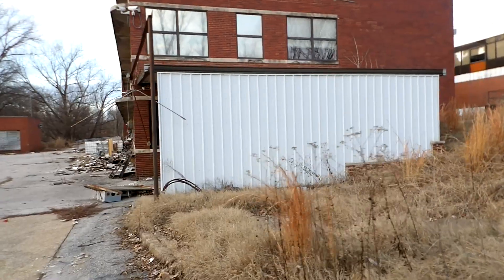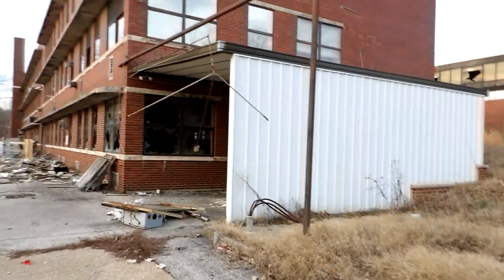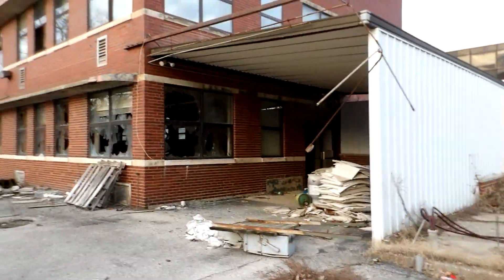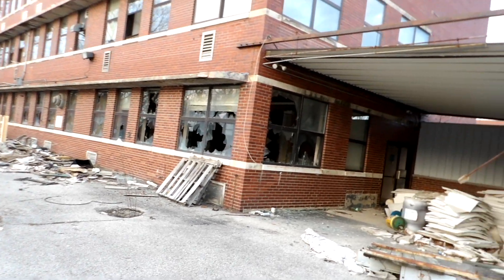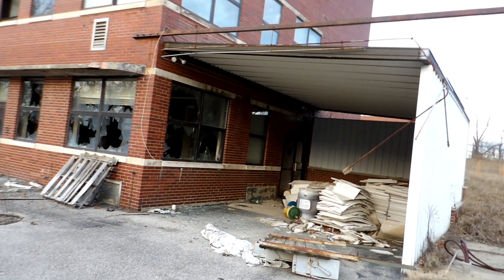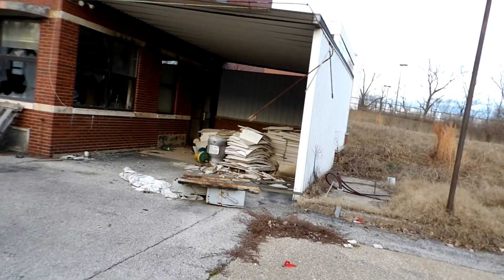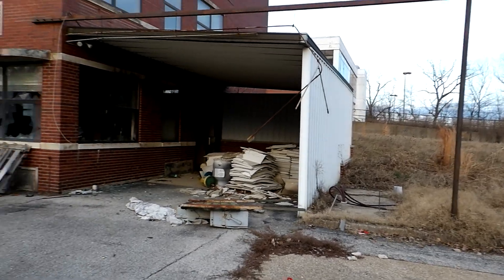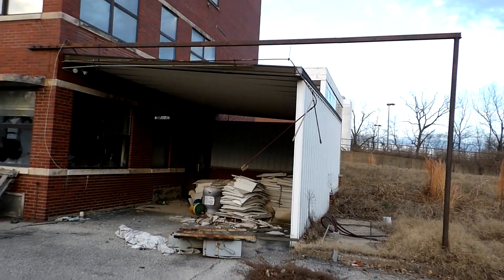I believe this was the original hospital, then they added that on. This was built in like '45, I was reading, and they added that on in the mid-60s. And I think it was open until '99, seems like. Then they built the new one. So it's been a couple decades.